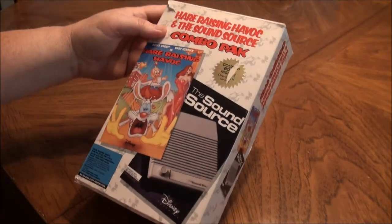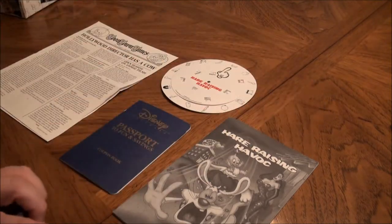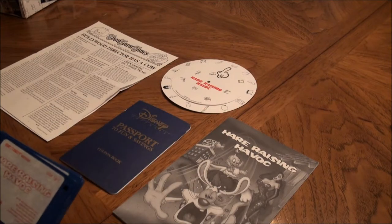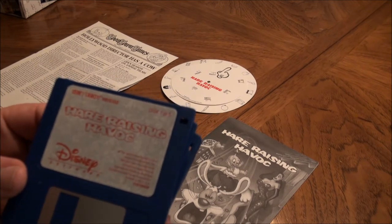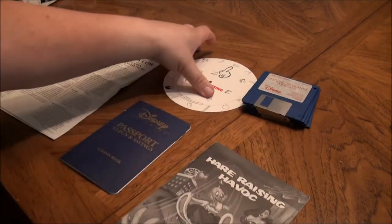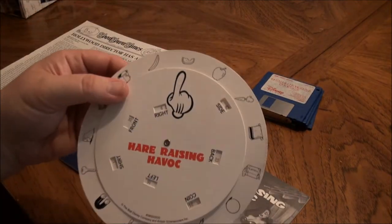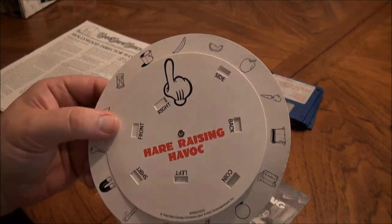Let's open the box and take things out and look at them. Here's the items for the Hair Raising Havoc game. Five discs. And some type of little spinny card you use when you play the game — that tells you what to do.